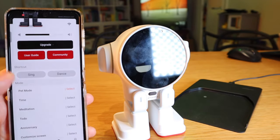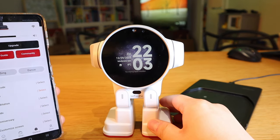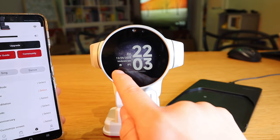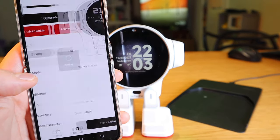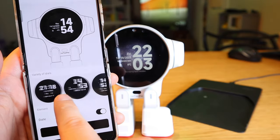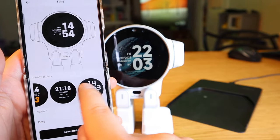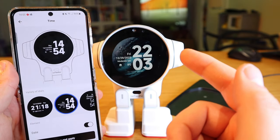The next function is time. If you press time, you can see it has a wallpaper, and it shows the current time, the date, the weather, and the temperature as well. If you go to the app and press on time, you can customize the watch face — you can choose the wallpaper and also the format of how the time is shown.